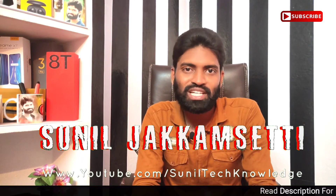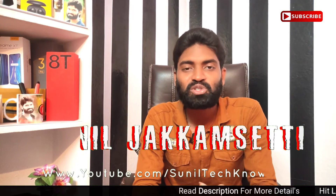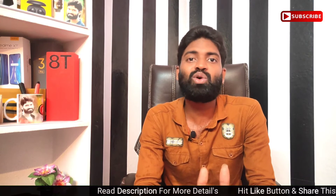Hi friends, this is Sunil. Welcome to Sunil Technology YouTube channel. Today we are launching the IKU company with the IKU Z3 Mobile.